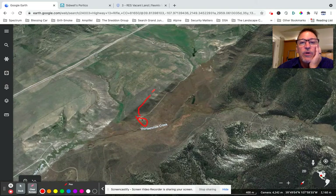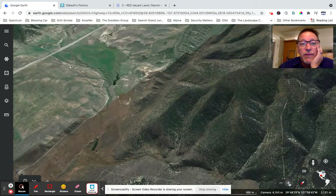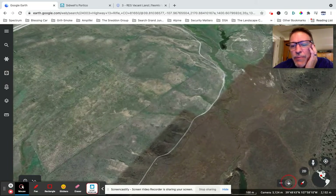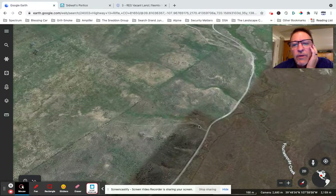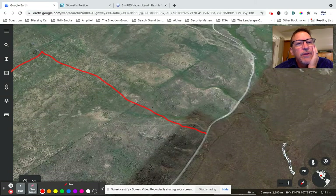Let me show you approximately where the building site could be. They've already got a propane tank there. The property line is approximately here — there's a little road that comes up, the property line runs about like this, over to there, and then there's a gate right here that's already installed.